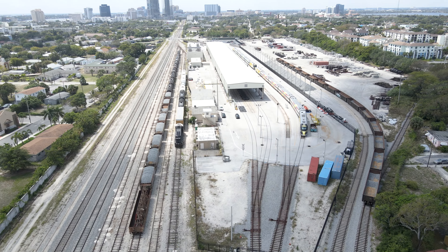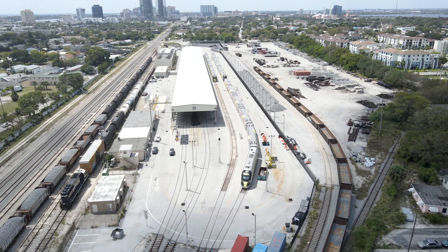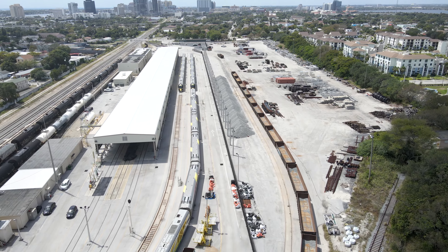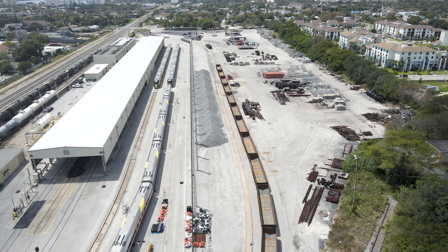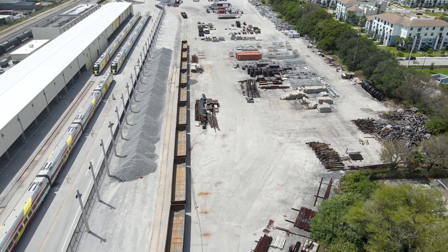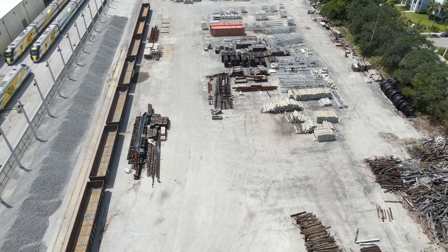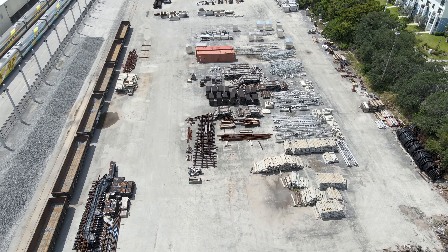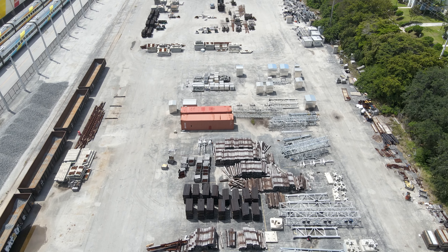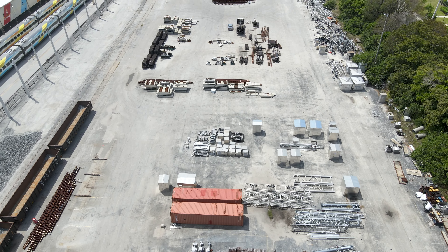Behind Brightline's facility, there are two other tracks used by construction crews working on Brightline's expansion to Orlando and by maintenance-of-way crews. This area had originally been an intermodal facility, but that business had been relocated to other facilities before Brightline came. The old parking lot is now storage for materials needed for the expansion — it is mostly full of signal equipment and various pieces of crossing protection, but there is also ballast, ties, rail, and other items.